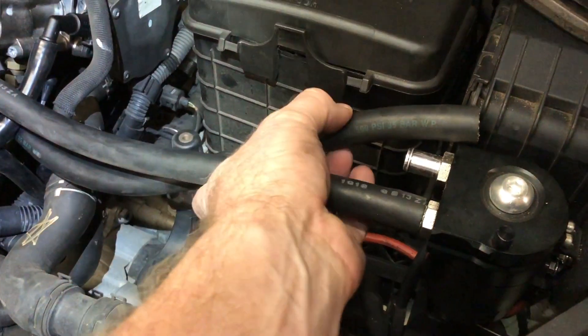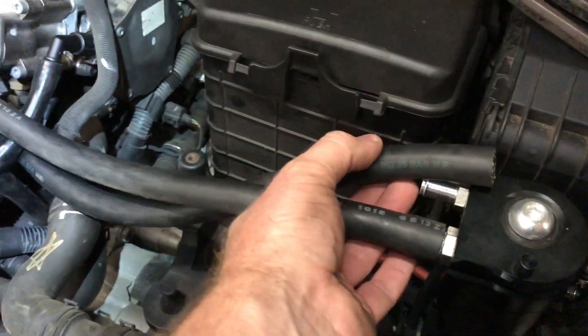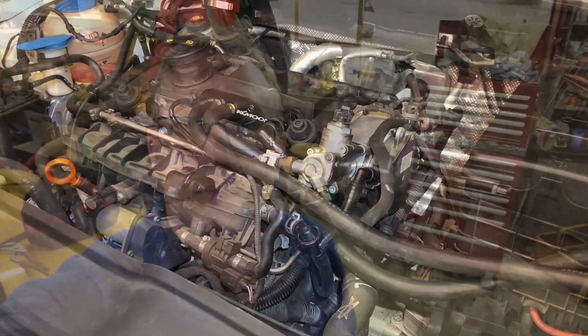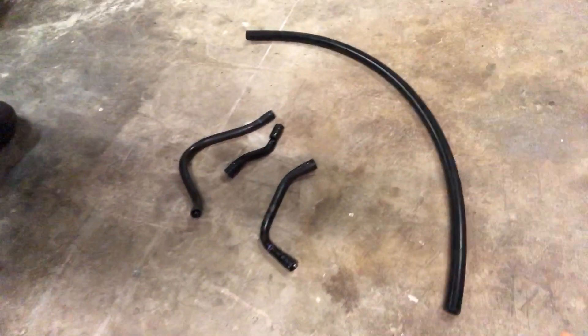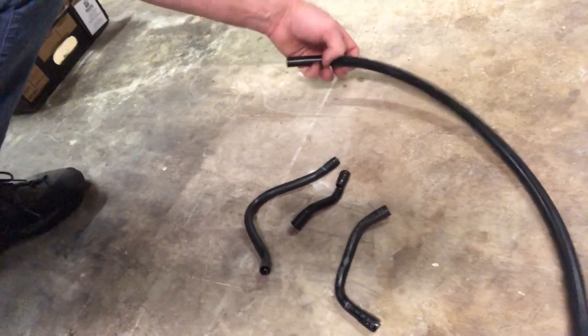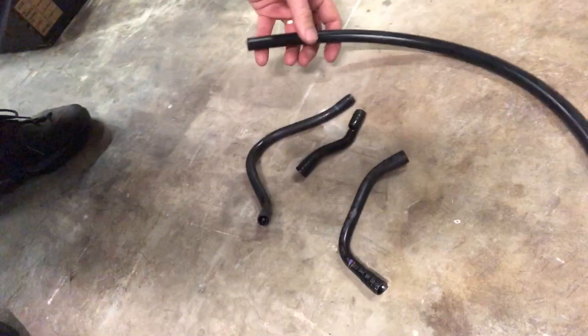I'm just going to take the opportunity while I'm here to trim this hose — it's a little bit too long — and then I can put everything back together. Start it up, make sure I've got no vacuum leaks. That all went perfectly well, no problems at all. Test drive good, no leaks, the engine's running fine, and I've got no faults indicated. Overall extremely happy — that worked really well. I ended up replacing three hoses here, and I bought a 1 meter length of that 10 millimeter ID silicone vacuum hose. I've got quite a bit left over and that cost me 14 Australian dollars, so I'm very happy with that result. I'm sure it's going to last well and I'll keep you posted if there are any issues.